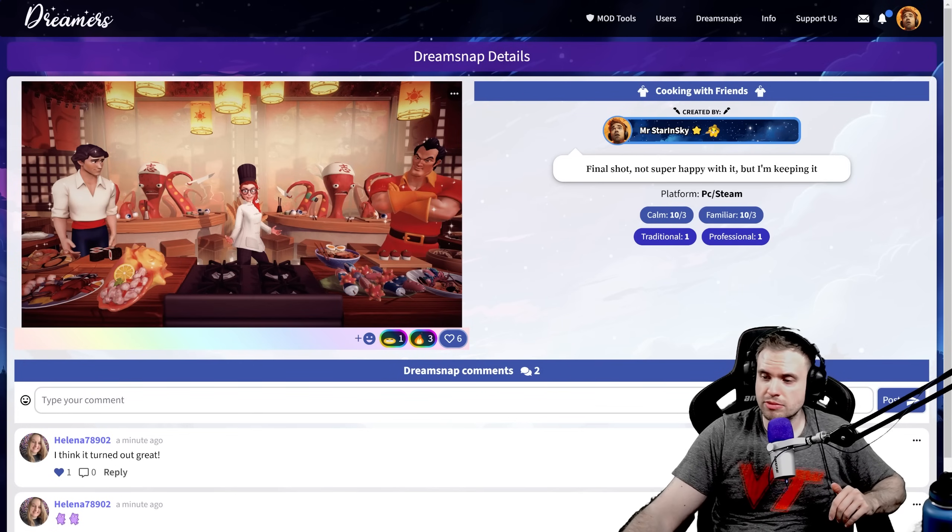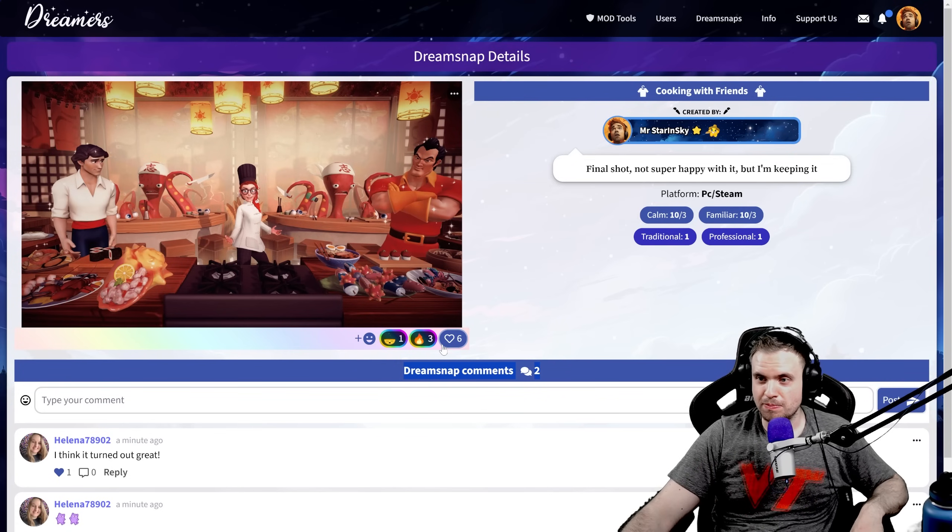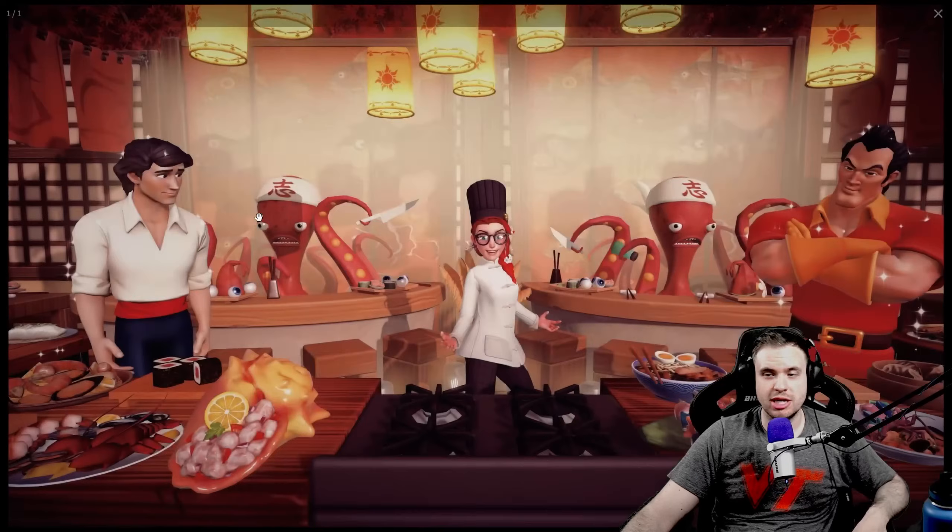If I sound a little bit weird it's because I feel a little bit sick. My wife just tested positive for COVID so I'm kind of scared that I'm gonna get it too. Not feeling so great right now but I'm sure these dream snaps are gonna make me feel much better. So this is my dream snap.